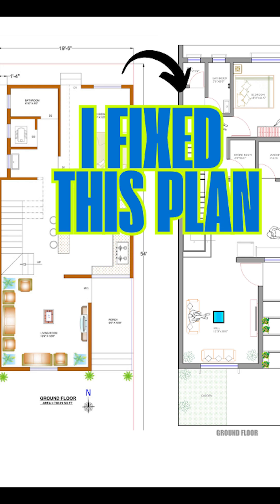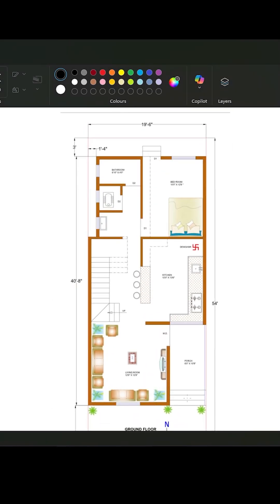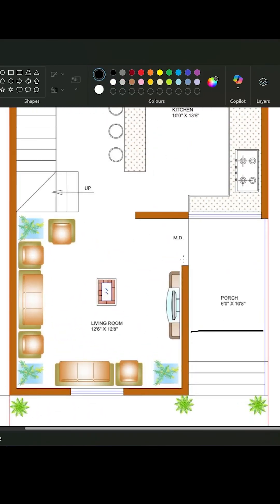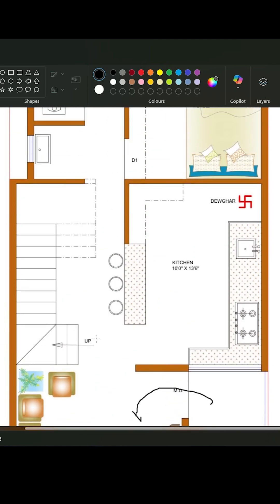Welcome back to Architectural Intelligence, the channel where we turn ideas into intelligent architectural solutions. In this video, I am sharing a floor plan redesigning journey that went from client rejection to total satisfaction.